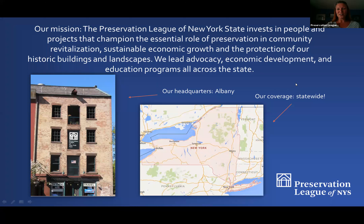A little bit about the Preservation League. The Preservation League of New York State has been around since 1974. It was founded by a grassroots group of people who decided that we needed a unified voice for preservation in Albany. Ever since, we have championed the essential role that preservation plays in community revitalization, sustainable economic growth, and the protection of our historic buildings and landscapes.